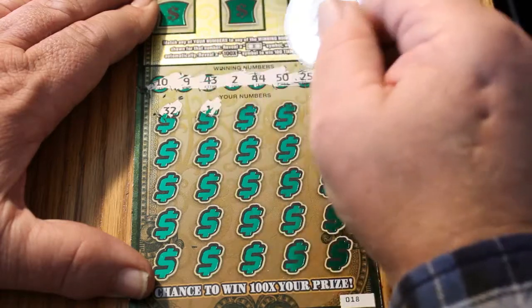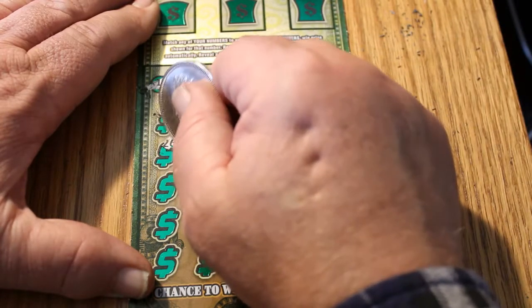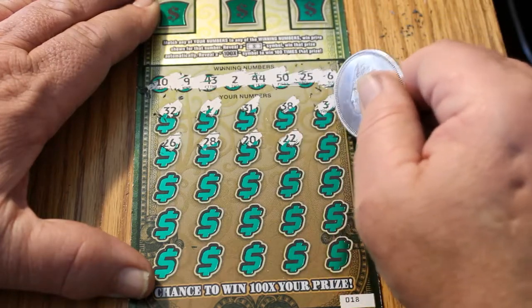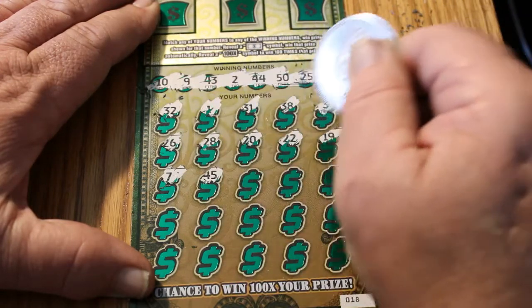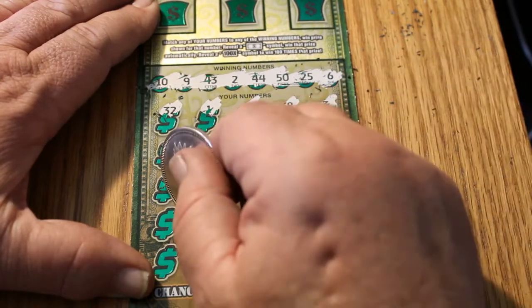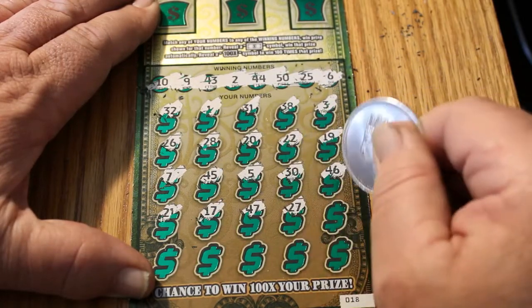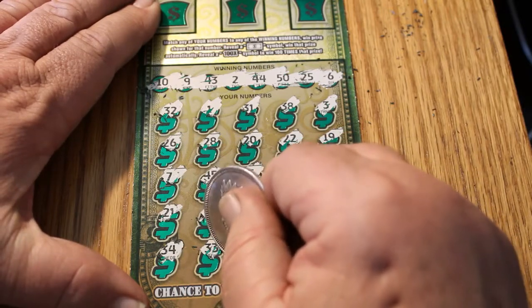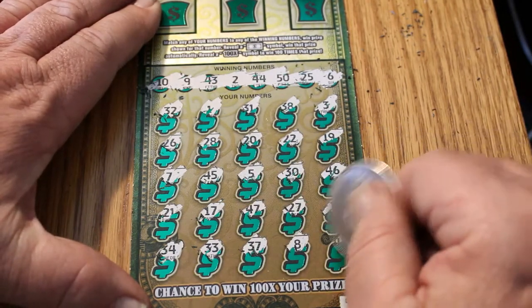32, 1, 31, 38, 3, 26, 28, 20, 22, 19, 7, 45, 5, 30, 46, 21, 17, 47, 27, 12, 34, 33. No 30s up on top. 37, 8, and 41.